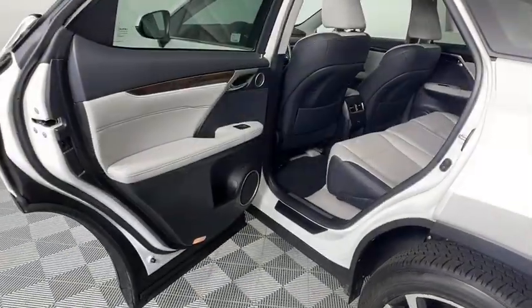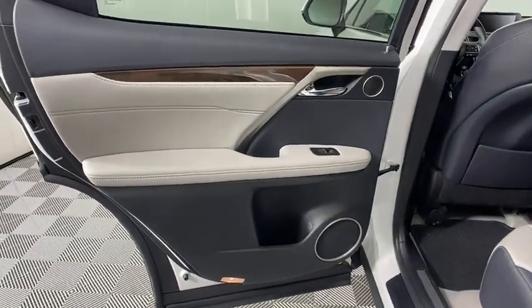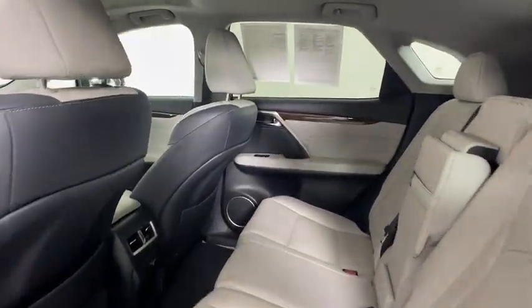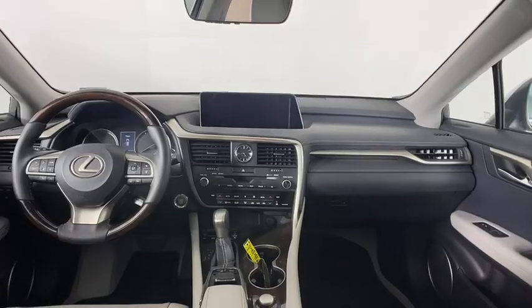Hard disc drive media storage, floor mats, aluminum wheels, cruise control, auto-dimming rear-view mirror, four-wheel disc brakes, universal garage door opener, climate control, rear defrost.